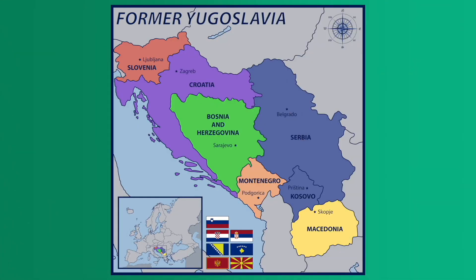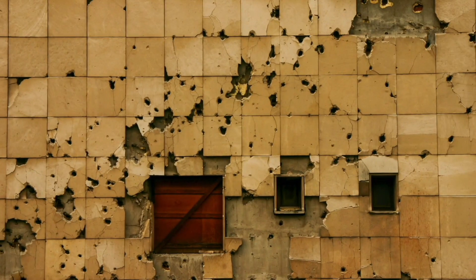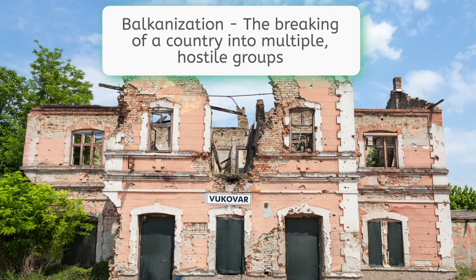The Balkans also have a shared history of political upheaval, especially after the breakup of the Soviet country of Yugoslavia — meaning 'South Slavs' — which was meant to hold the region together under one government. To understand how well that went, do you remember the term Balkanization? Throughout the 1980s, multiple ethnic groups battled each other for control of land and resources.